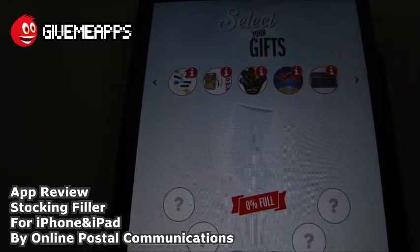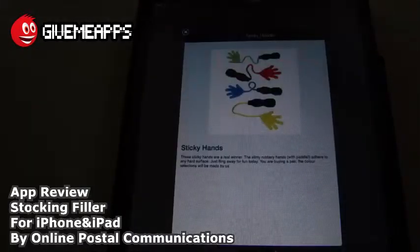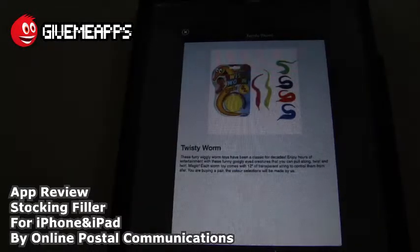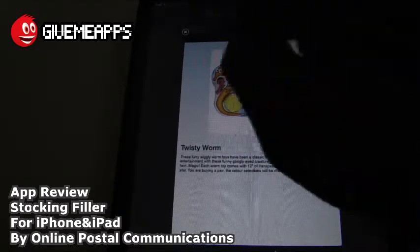We're actually reviewing this on Thanksgiving Day, so we're a couple of weeks away from Christmas. Let's take a look at some of these. Tap on the eye for info. Sticky hands — these slimy rubbery hands adhere to any hard surface. I remember playing with these as a kid, they are still more popular than ever. Twisty Worm — these furry wiggly worm toys have been a classic for decades. Enjoy hours of entertainment with these fun googly-eyed creatures that you can pull along, twist and twirl.